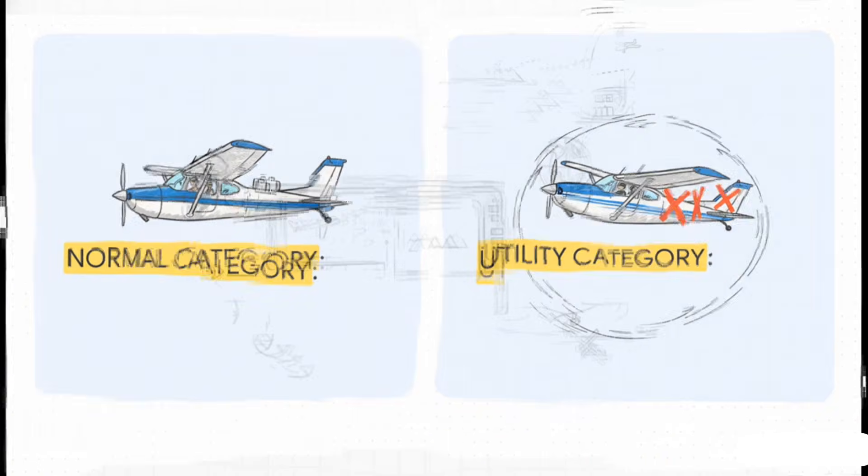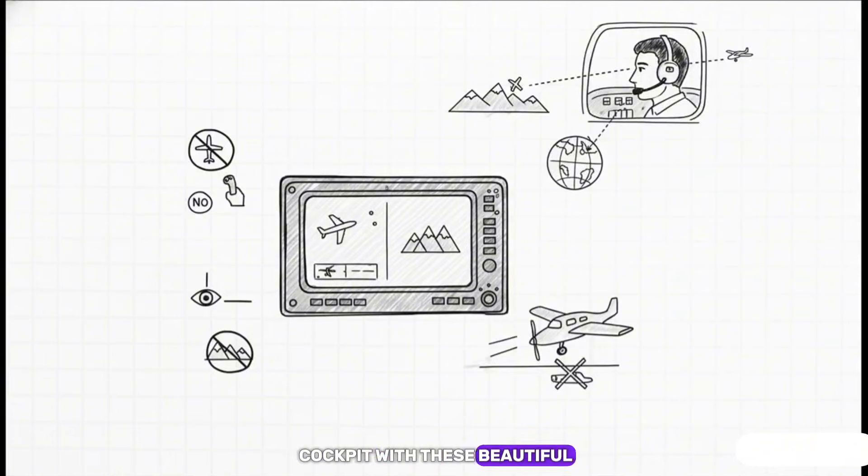Even in a modern cockpit with beautiful glass screens, the POH is still the boss. It says right here: you are prohibited from using the fancy traffic map or the terrain map as your primary way to avoid hitting things. They're just for awareness. The pilot's own eyes are what really counts. It's a great reminder that no matter how good the tech gets, the fundamental skills of flying come first.